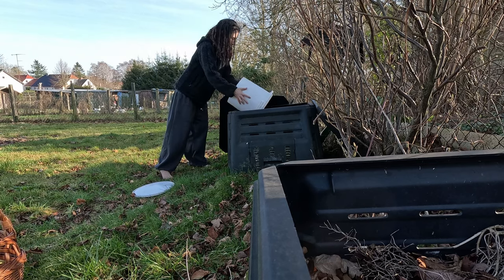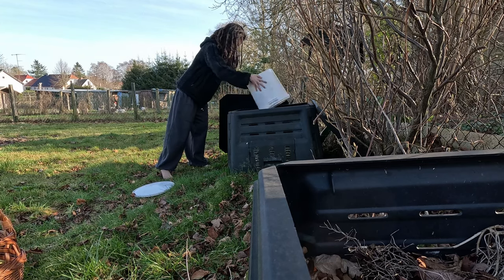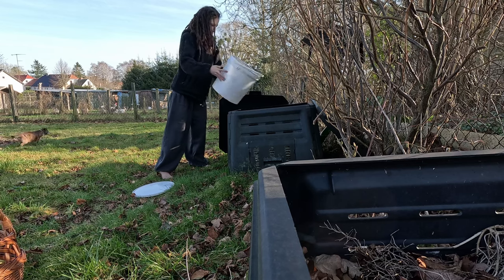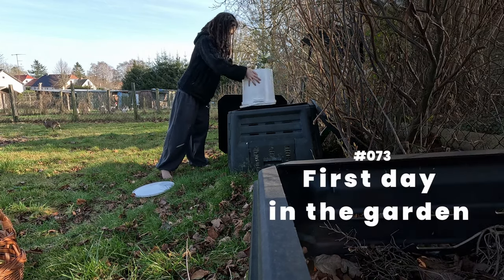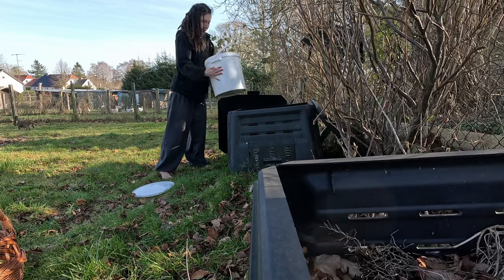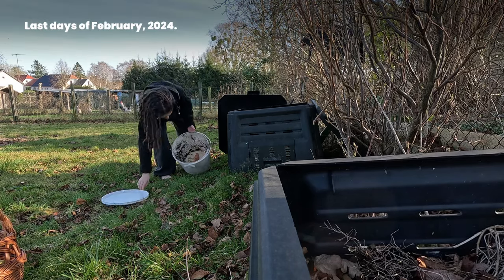I finally got to work in the garden. Number 73. First day in the garden — last days of February 2024.